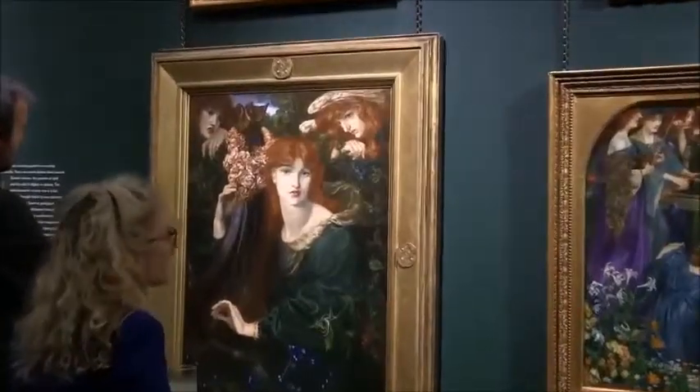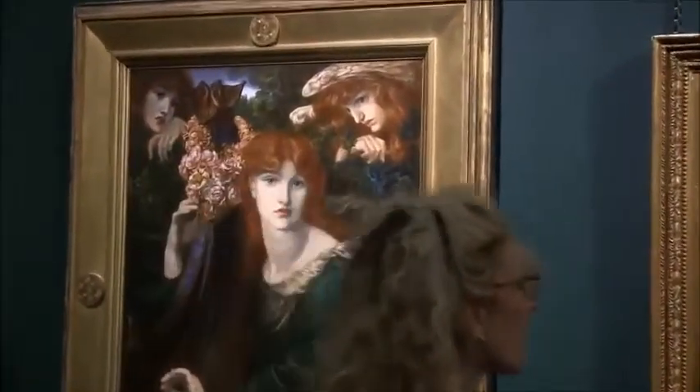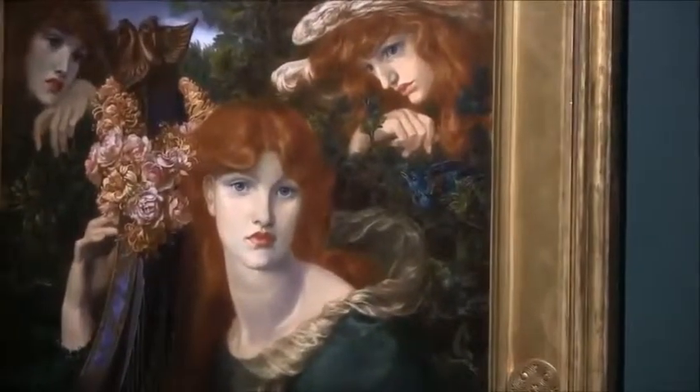It's wonderful coming here now and seeing the paintings up in the main gallery, standing out so well against this lovely dark green, beautifully lit.